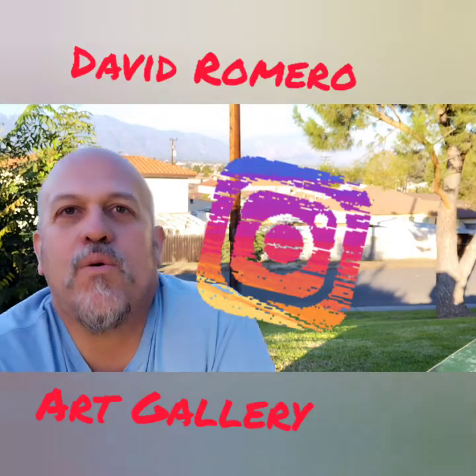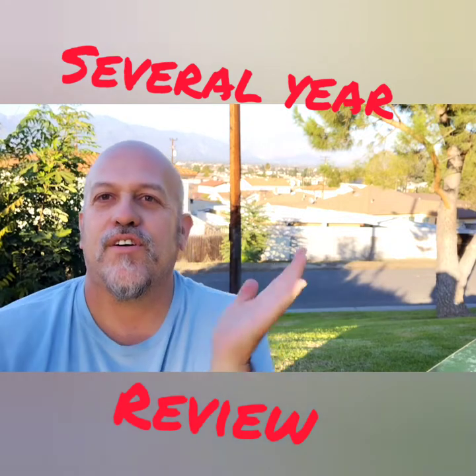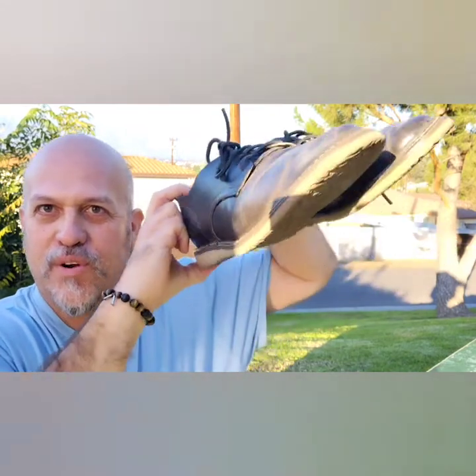Hello and welcome to another exciting episode of David Romero Art Gallery. My name is David Romero — you can find me on Instagram at David Romero Art Gallery. Today I am going to be reviewing the Red Wing weekender, a several-year review on the Red Wing 3301.